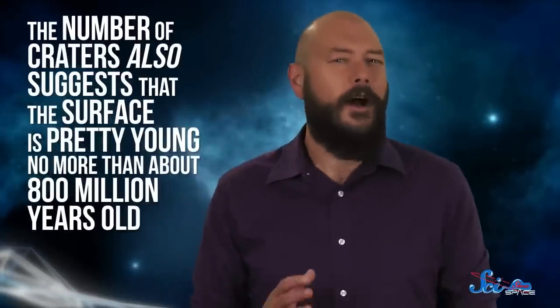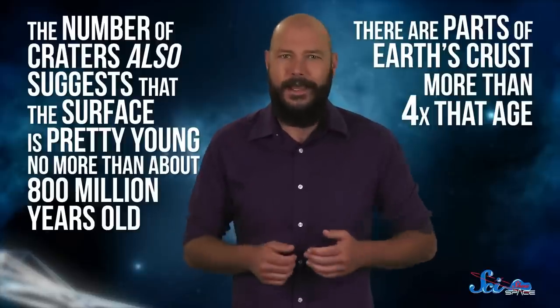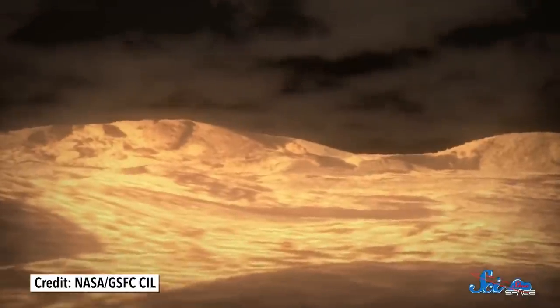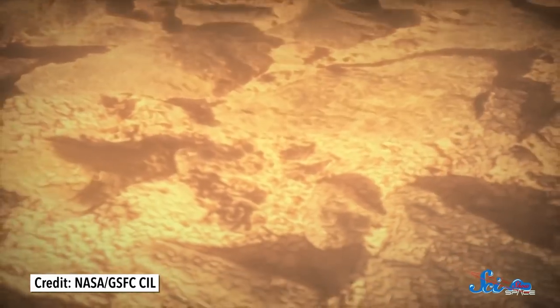A final surprise from the Magellan was that Venus has relatively few impact craters — compared to Mercury or Mars, it's really smooth. This might be because its thick atmosphere has helped shield it from meteors, causing rocks to burn up before they reach the surface. But the number of craters also suggests that the surface is pretty young — no more than about 800 million years old. For comparison, there are parts of Earth's crust more than four times that age. Without faster erosion or plate tectonics, it's not clear why the older rocks are missing, but scientists think Venus's surface must have undergone a huge resurfacing at some point, where newer volcanic features replaced everything that came before.